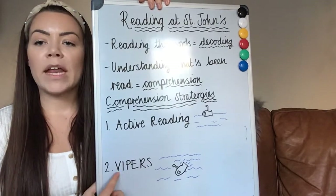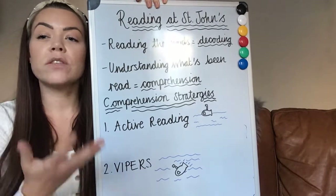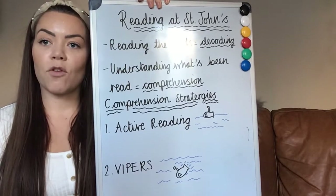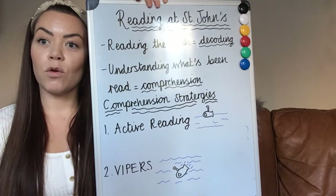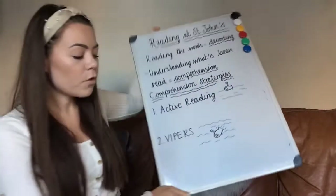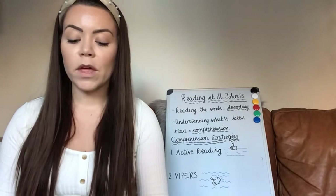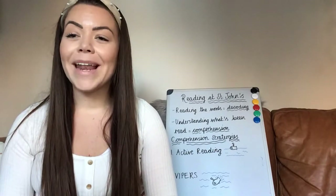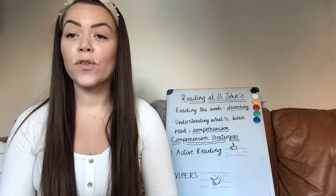VIPERS is an acronym and each letter stands for a different skill or a different question type that a child would be asked in a test or an exam. This covers every single question type that could be asked of your child, so it really prepares them for the world of tests and exams. VIPERS is not something I've made up — it's something that lots of schools use. I'll put a link underneath the video to the document that explains it in a little bit more detail and gives you question stems.